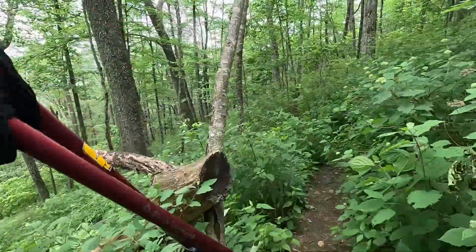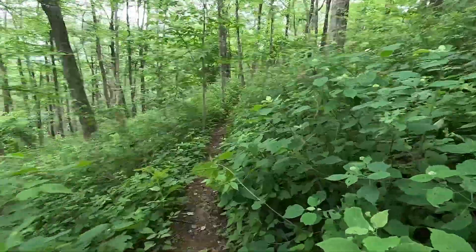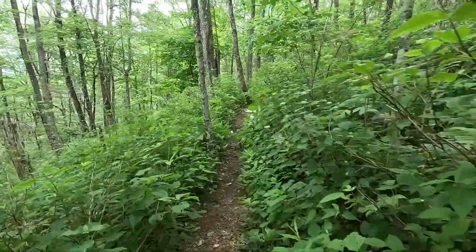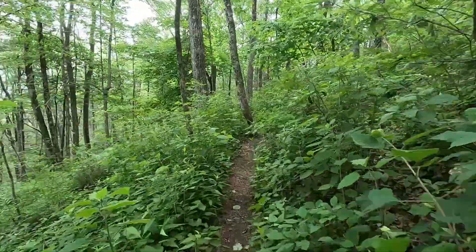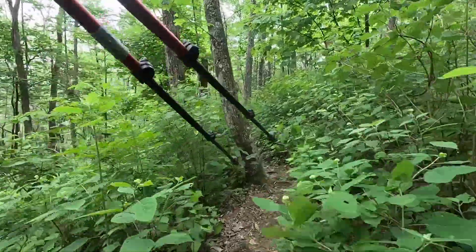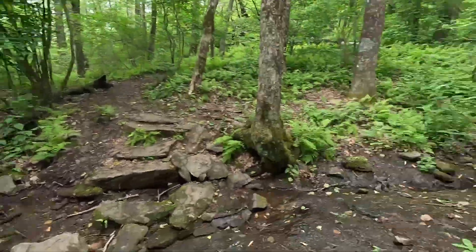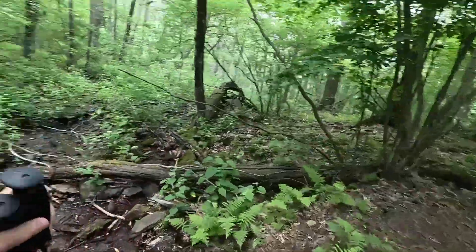It got pretty overgrown back there. The trail bed itself was fine, there's just a lot of encroachment — this is actually a lot better than what it was just 50 yards back. This is why you treat your clothes, because the ticks will get out on the ends of these little branches and wait for you to come by. There are three different groups coming down Blood Mountain, waiting at the intersection of Duncan Ridge and Coosa.